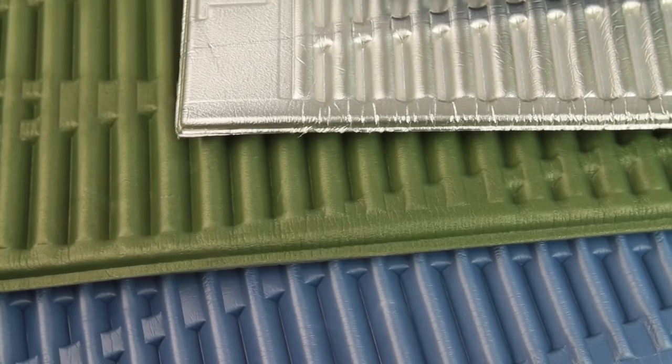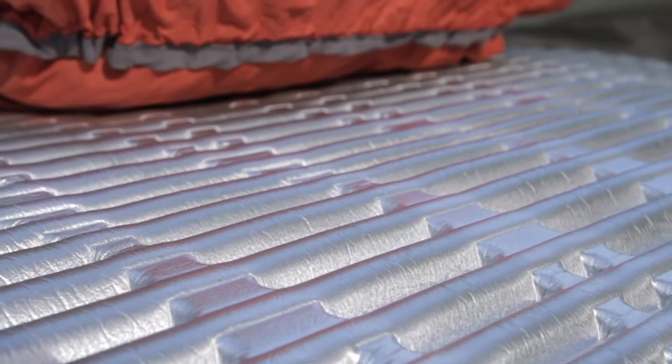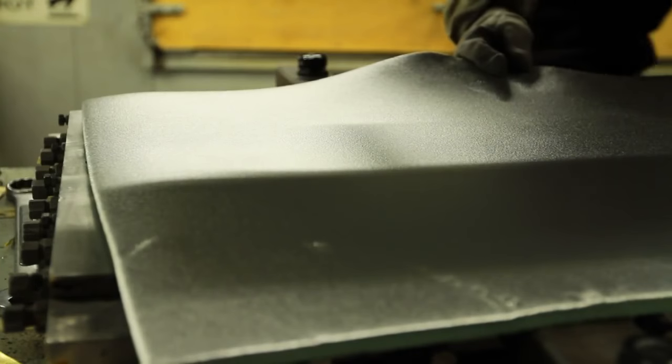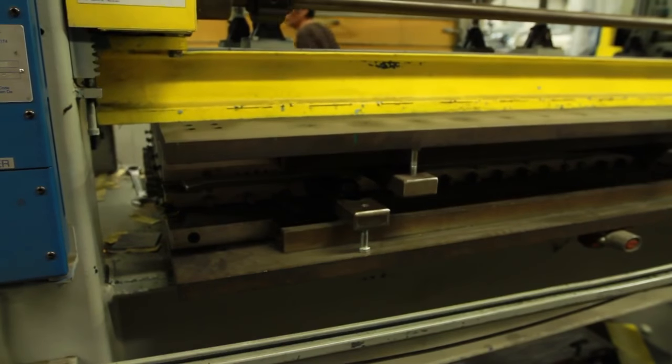In 1986, Therm-a-Rest engineers created and patented the thermoformed design for the Ridge Rest mattress. The thermoforming process allows foam to be shaped to provide greater warmth and comfort than standard flat foam. Therm-a-Rest closed-cell mattresses are made with a special blend of foam developed specifically for mattresses.